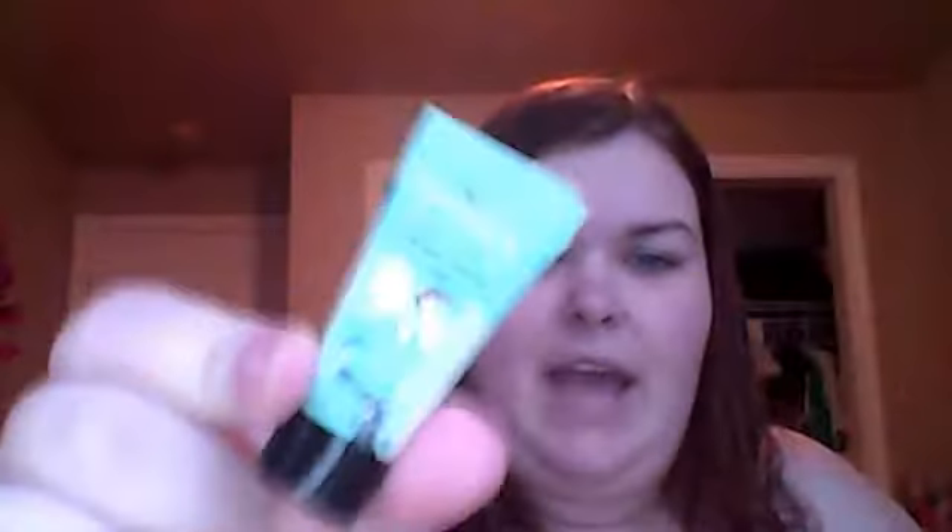Day 10 was also a primer of sorts. It is the Porefessional, which just looks like this — the little bitty one. Basically it's just a pore minimizing primer. You put it on underneath your foundation and it makes your pores disappear — or all but disappear. I've used that before too.